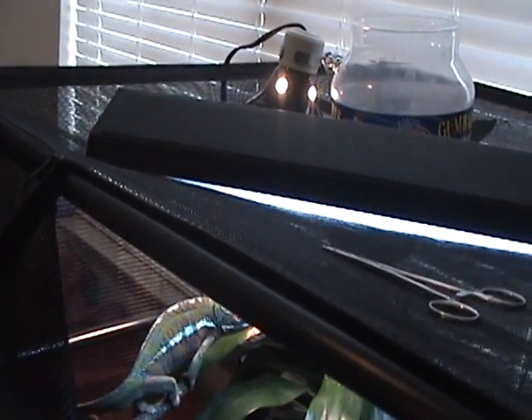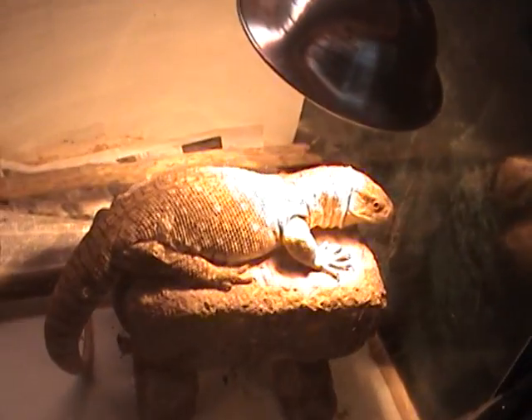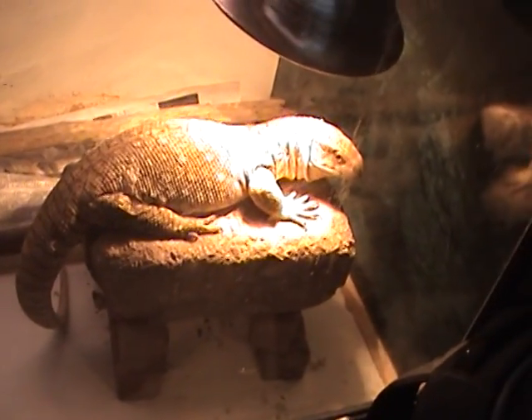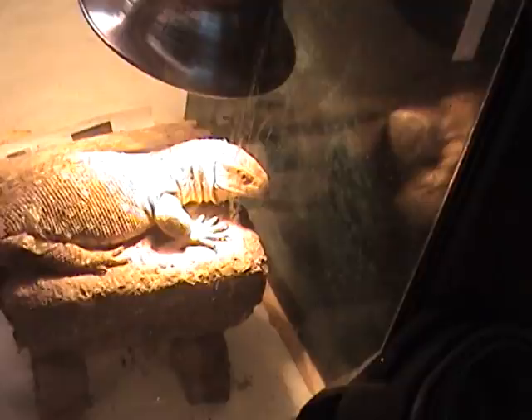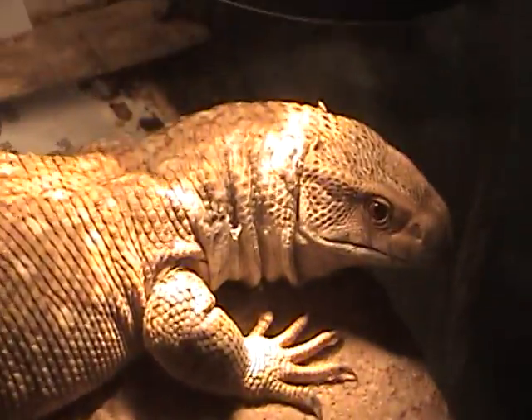Anyway, that's all the updates I have for right now. I'll show you my savannah monitor — he's still growing and getting bigger, even probably from the last video. I'll probably make some individual videos, and I'll have some more tapes and more videos.